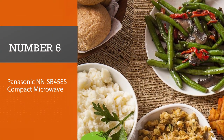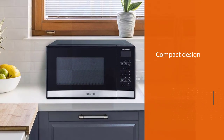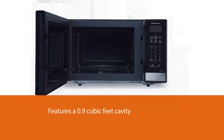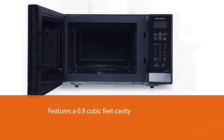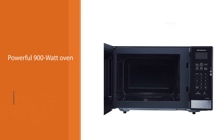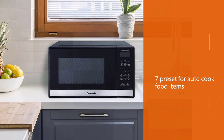Number six: Panasonic NNSB458S Compact Microwave. If you are looking for a compact yet well-functional microwave for under $100, Panasonic offers a gorgeous microwave in a classy black color. It features a 0.9 cubic foot cavity, optimal for day-to-day kitchen needs. You get seven preset cooking options for quick cooking of common food items, plus a defrost function to thoroughly defrost meat and a keep-warm option to maintain the required food temperature without overheating.